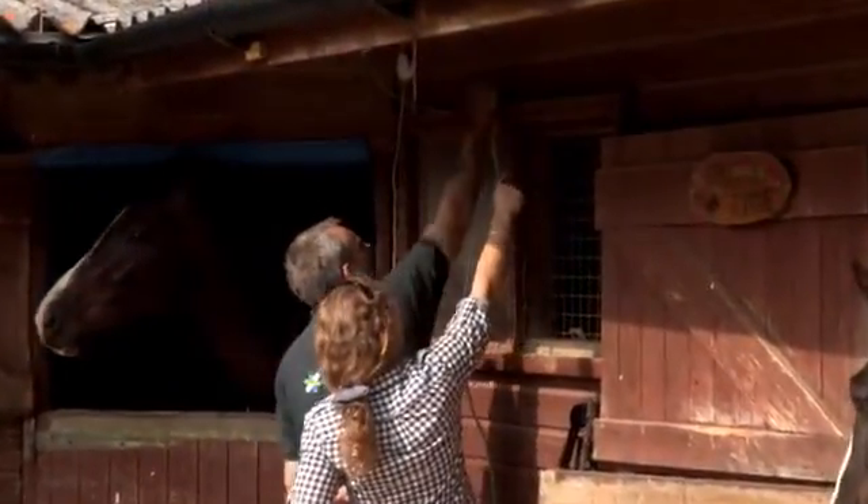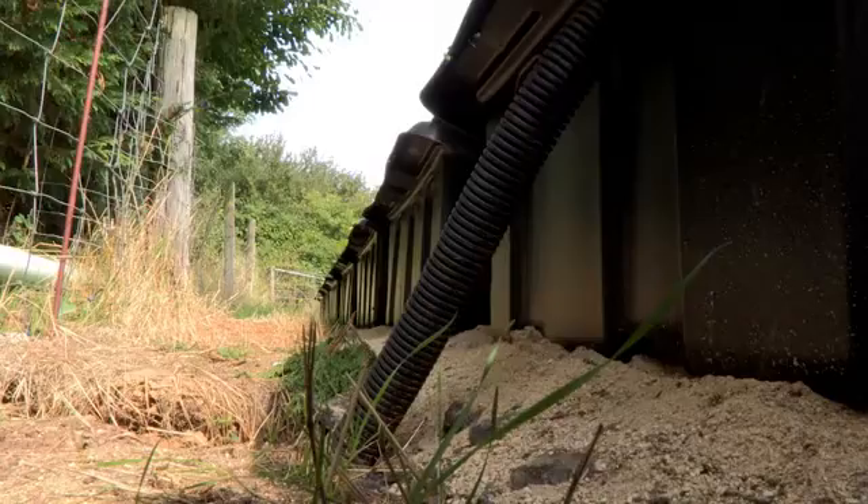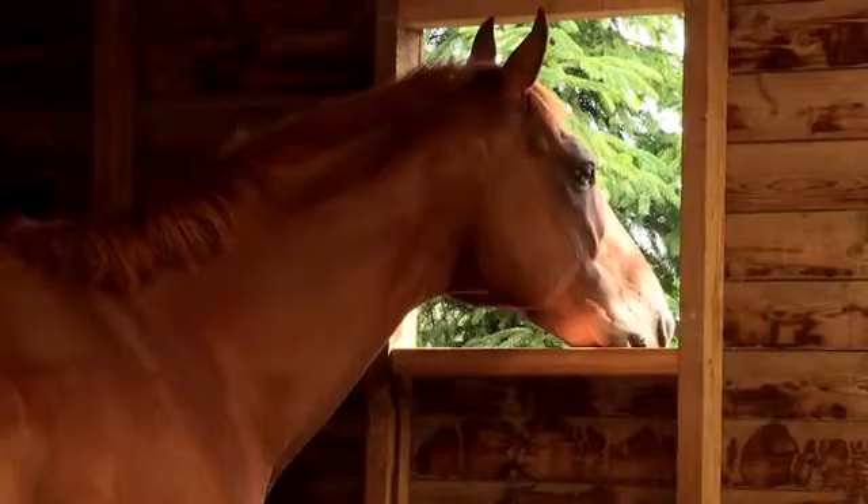It's a fairly routine PV installation — fairly straightforward. The only challenges you have to overcome are siting of the array, but that's not unusual. In this case, it's separate from the stable block in an adjacent field, and then routing the cables safely back to the stable block into the ECIS and then wiring it all in.